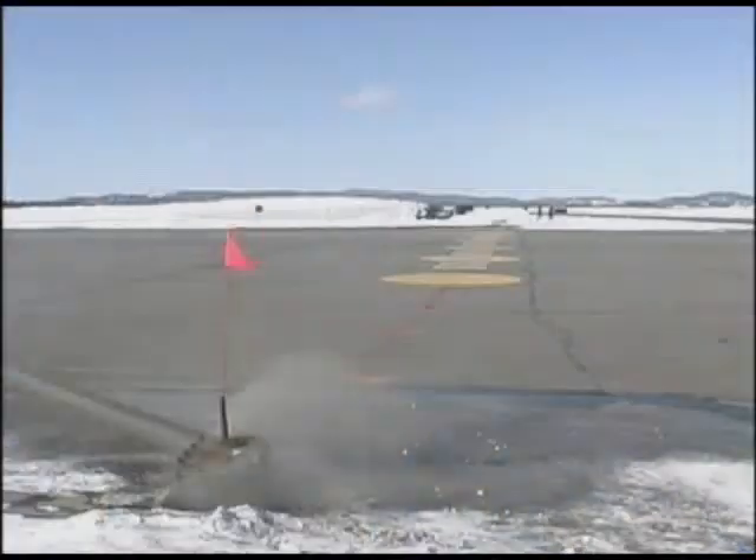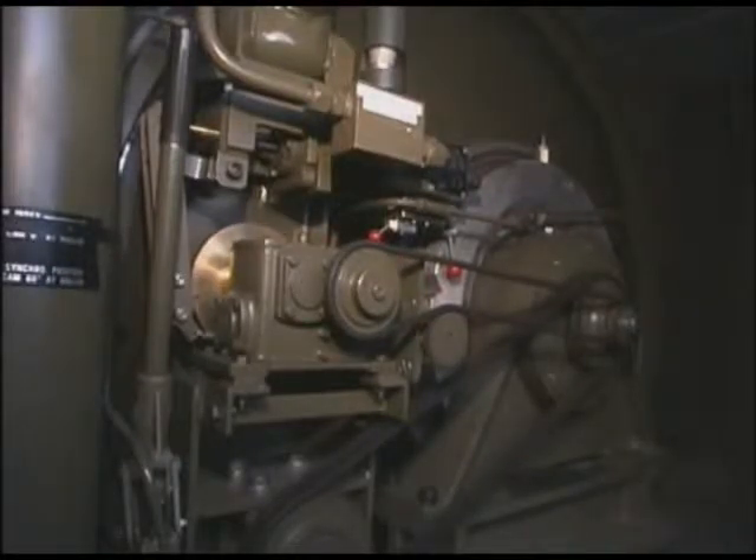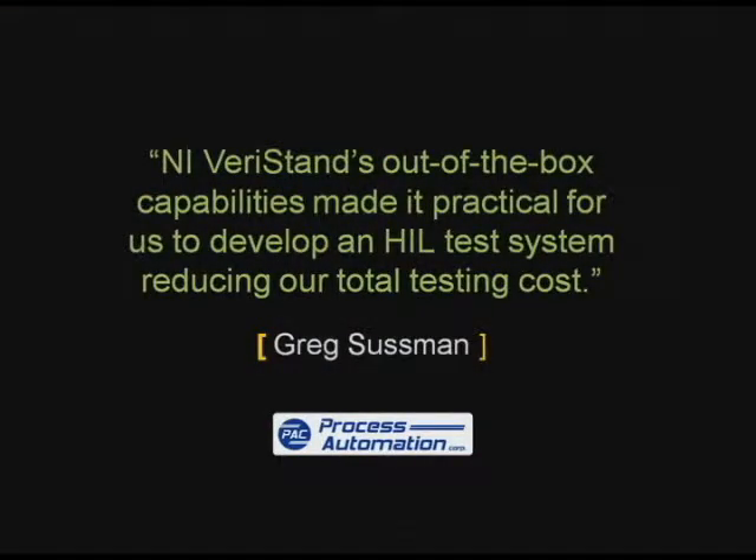It was the ease of use and open architecture of VeriStand that made HIL simulation practical for Greg Sussman at Process Automation. Their customer asked them to retrofit an aircraft landing arrestor system. To test it they needed to rent a facility to accelerate a mass down a runway — costing $20,000 per day, with 20 days of field testing required. After learning about HIL testing with VeriStand, Process Automation estimates they'll save $150,000 by making HIL testing part of their validation plan.